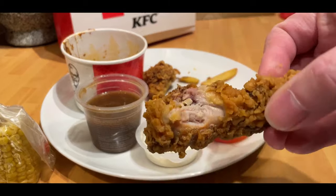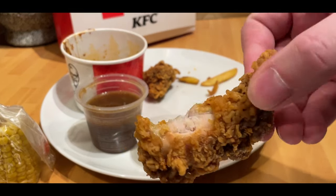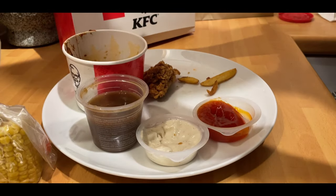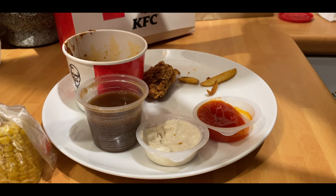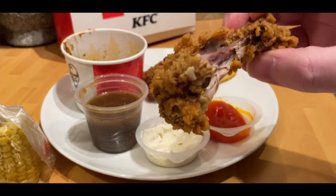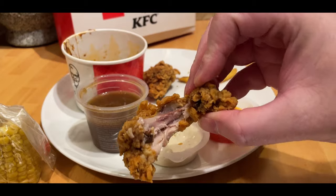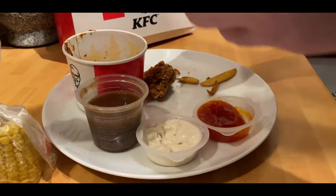I inadvertently missed off the hot wings from the first part of the review, but I thought I'd show them just to compare. As I was saying before, other places like Chickenlicious, for example, their gourmet wings are much, much bigger chicken. But KFC have got a lot of coating and just not that much actual chicken. And there are always those dark spots in it — I don't know what's going on with them at the moment, maybe different suppliers or whatever they had years ago.